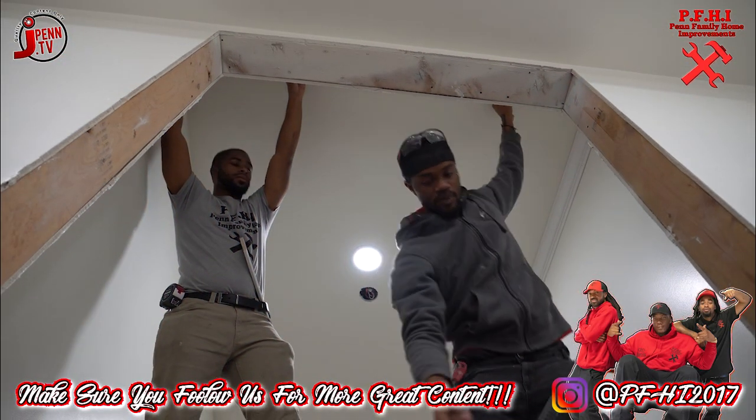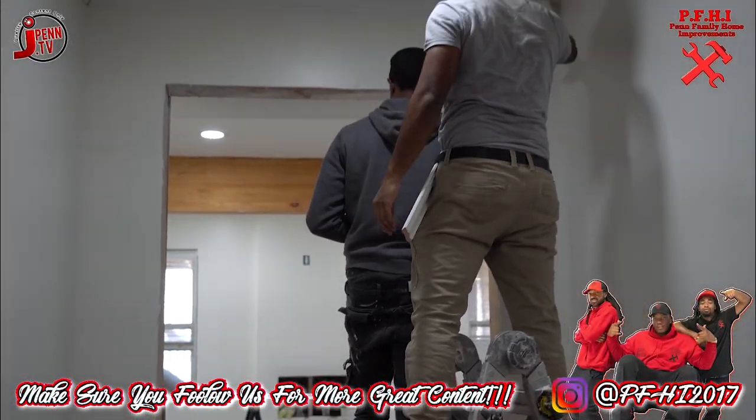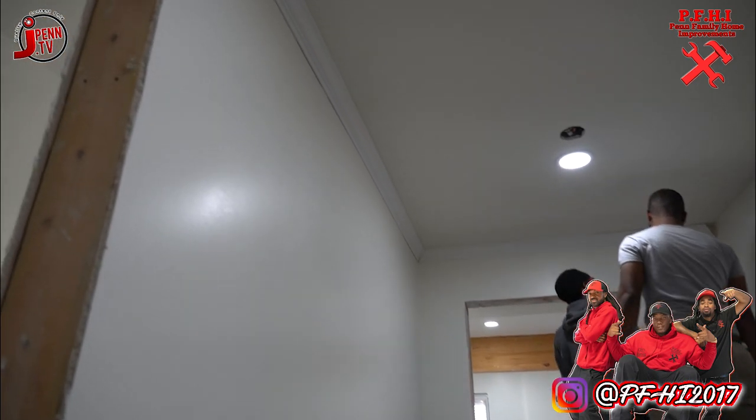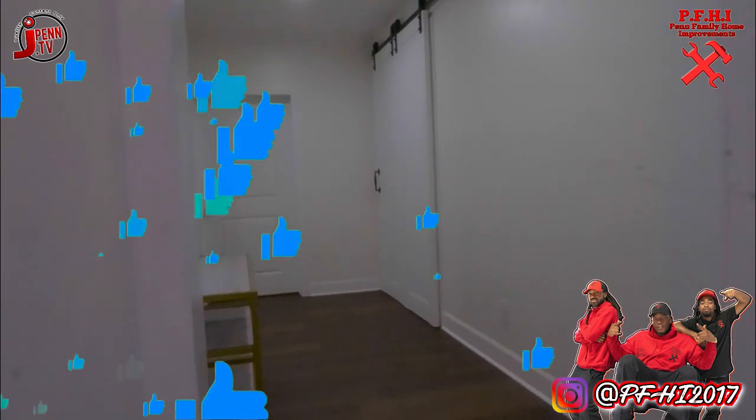But back to action — I want to give a shout out to my guys, Rod and Woodrow. These guys are the real deal. And can't forget my guy, Bam. Together, we just so happen to make PFHI. But now, what we've all been waiting for — check out these finished projects.